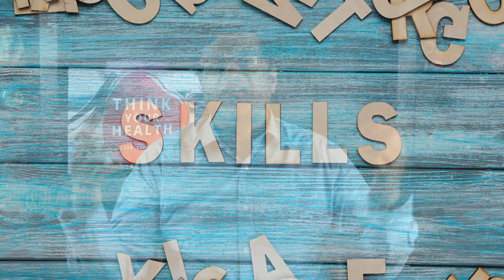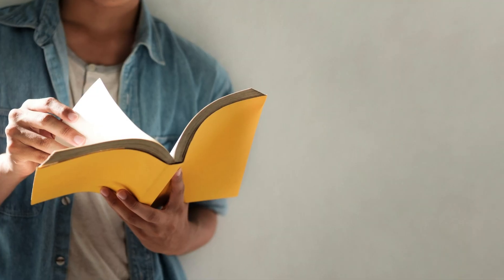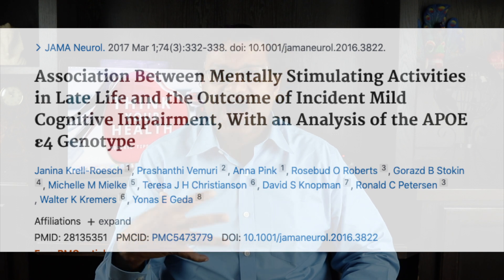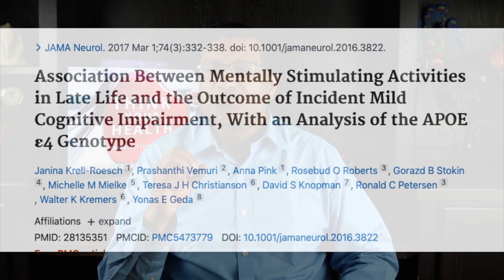So what would I advise to activate our brain cells? Learn a new skill, pursue learning a new language, actively read, do crossword puzzles. A study of nearly 2,000 cognitively normal adults aged 70 and older found that participating in games, crafts, computer use, and social activities for about four years was associated with a lower risk of mild cognitive impairment.